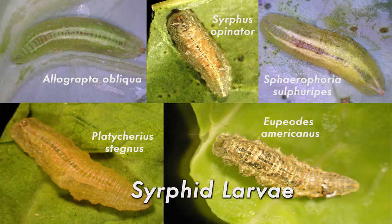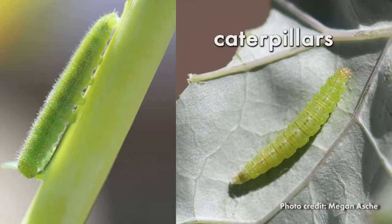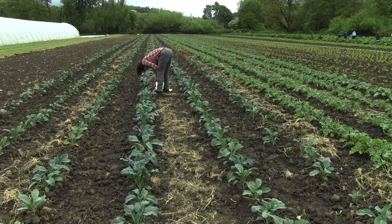The eggs resemble a grain of rice and are often laid singly on leaves. The larvae are frequently confused with common caterpillar pests that feed on vegetable crops. Being able to distinguish between the caterpillar pest and the beneficial syrphid fly larvae is crucial as you make decisions about pest management on your farm.